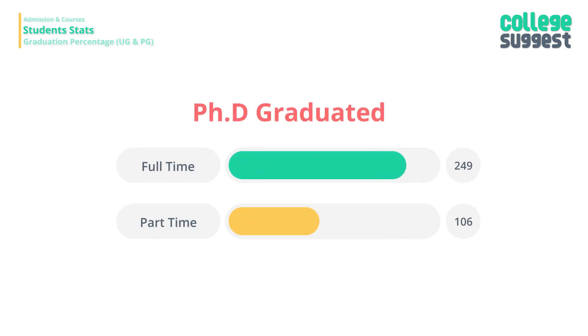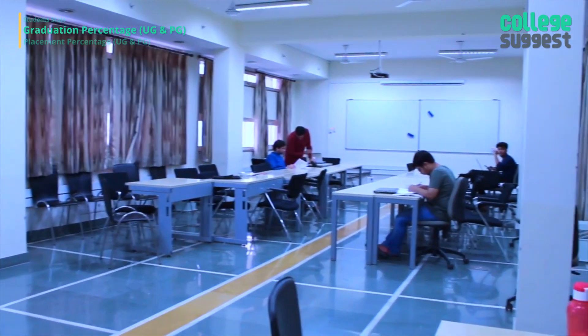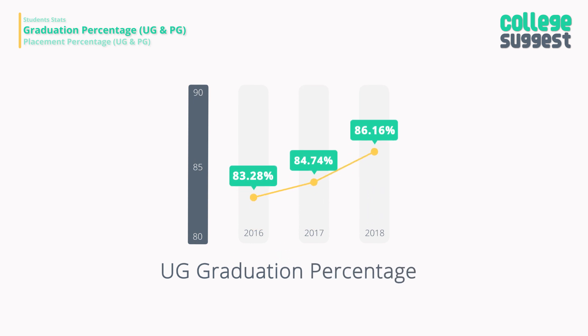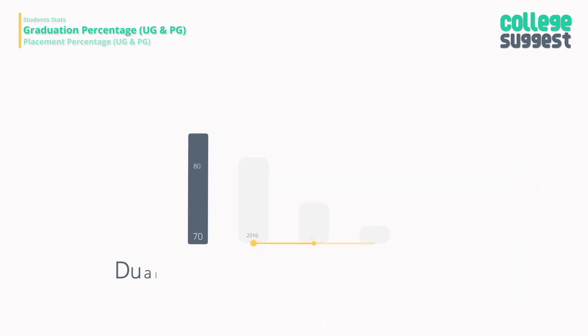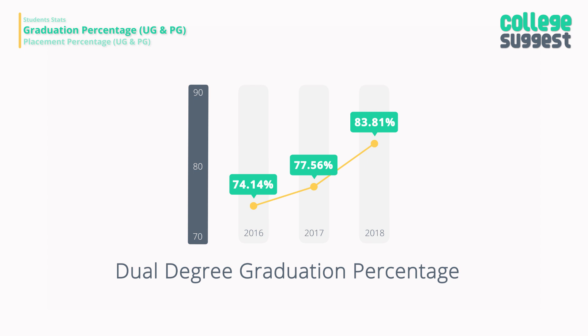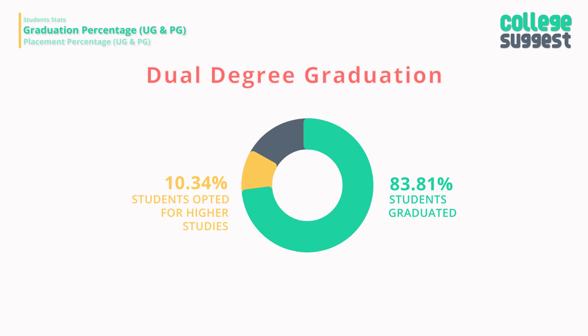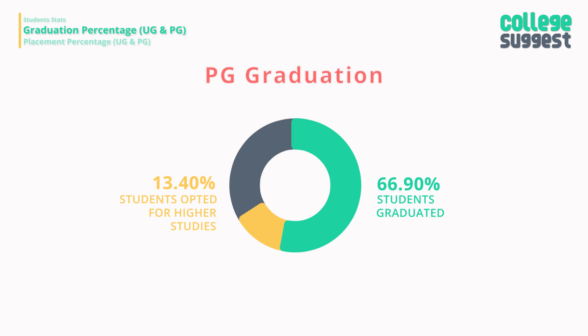Last year, 249 full-time and 106 part-time students graduated with their PhD degrees. The UG and Dual Degree programs show good graduation outcomes, while the PG program's graduation has taken a dive. UG graduation has increased, with 86.16% of students graduating within the minimum stipulated time, of which 10.7% have decided to study further. Dual Degree graduations have improved to 83.81%, with 10.34% opting for higher studies. PG graduation has faced a major dip, decreasing to 66.9%, while 13.4% chose to study further.